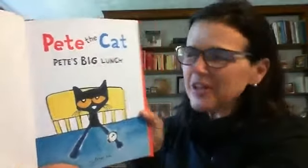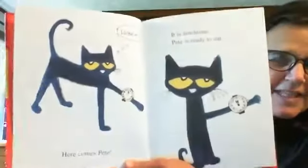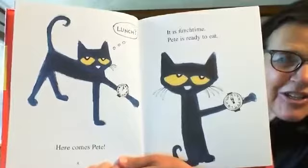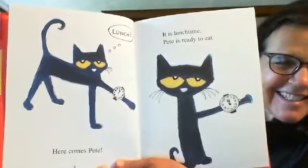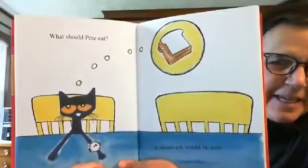He's got that watch on, and it's time for lunch. Here comes Pete. It is lunchtime. Pete is ready to eat. Have you ever seen a clock, a watch on a cat? It is noon. Pete is hungry. What should Pete eat? A sandwich would be nice. Look at Pete — he's thinking about a sandwich.